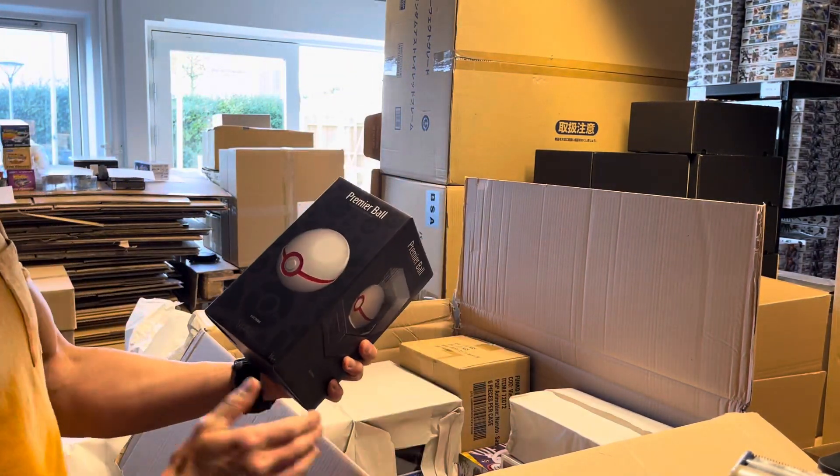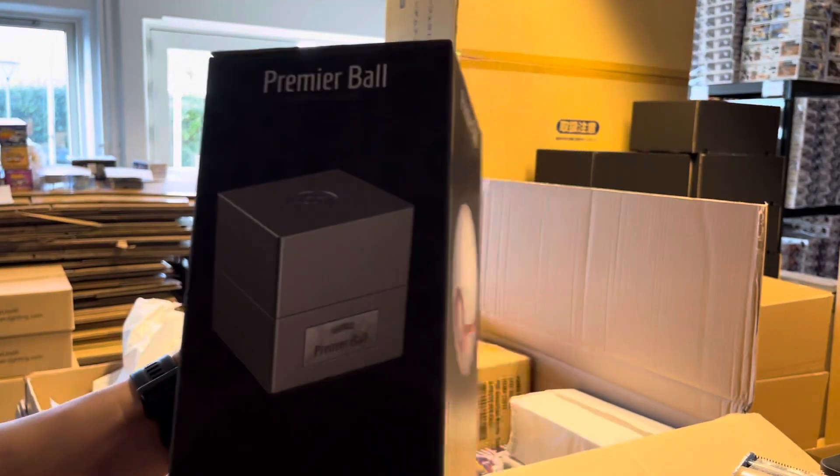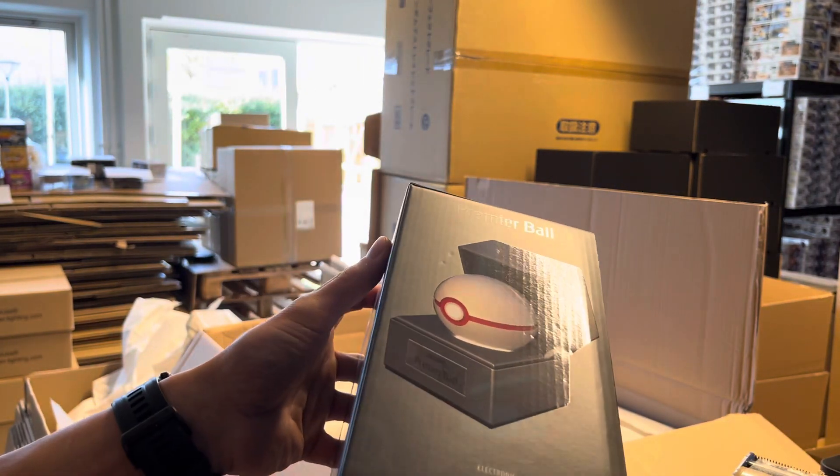The Yuji Itadori. Premier Ball — Electronic Premier Ball. And if you take a look at the box they come in, it really looks great.